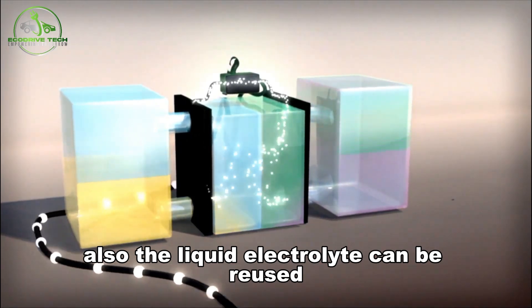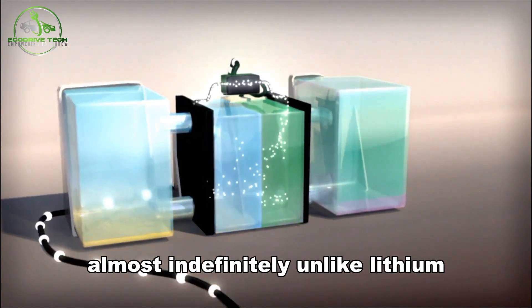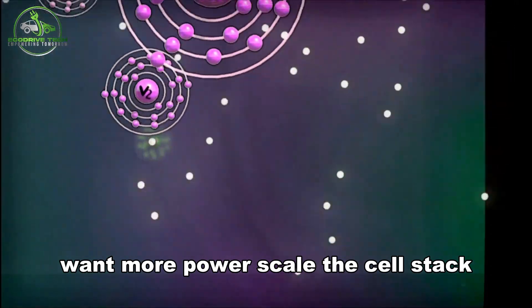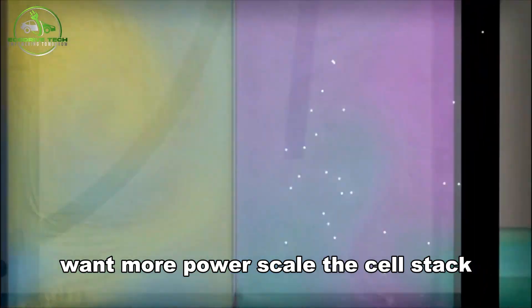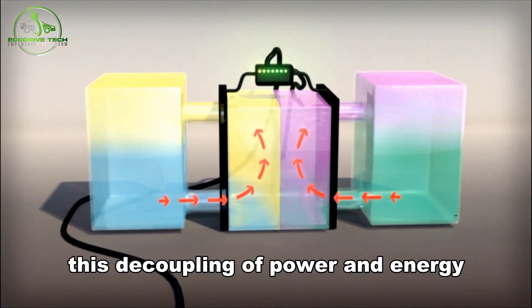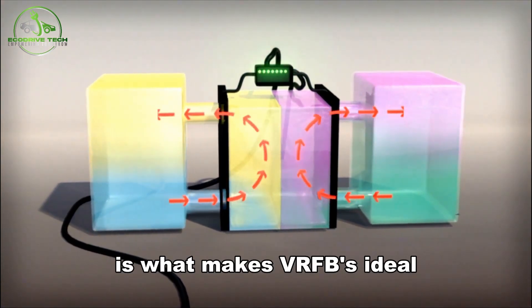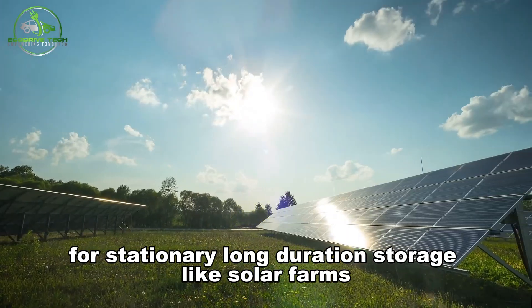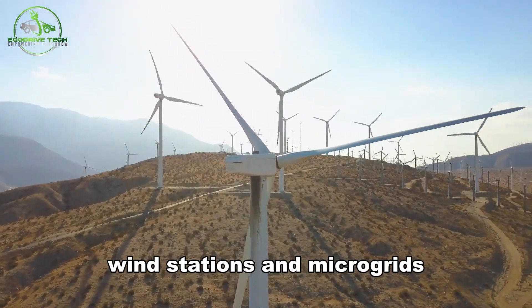The liquid electrolyte can be reused almost indefinitely. Unlike lithium, it doesn't degrade with use. Want more power? Scale the cell stack. Need more capacity? Expand the tanks. This decoupling of power and energy is what makes VRFBs ideal for stationary long-duration storage, like solar farms, wind stations, and microgrids.